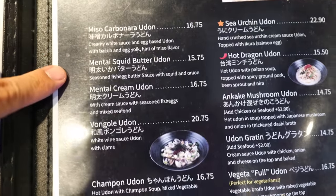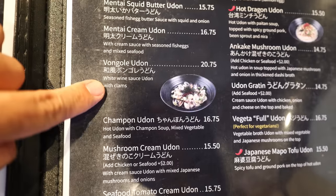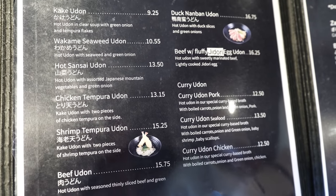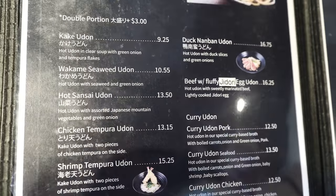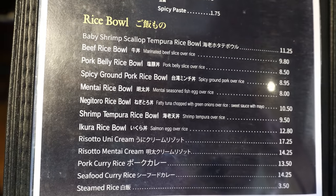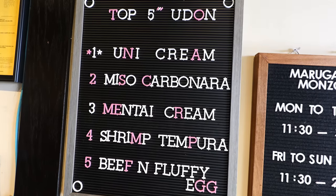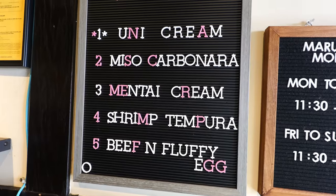This is the signature udon section — there are so many to choose from. Their miso carbonara udon is a bestseller. They even have Vongole udon and sea urchin udon, so it's not just traditional Japanese; there are some international influences. For something more traditional, you can get shrimp tempura udon or curry udon, plus cold udon options and rice bowls if you prefer rice. They also have sake, beer, and specialty drinks. They have a top five udon list to help you choose their bestsellers.